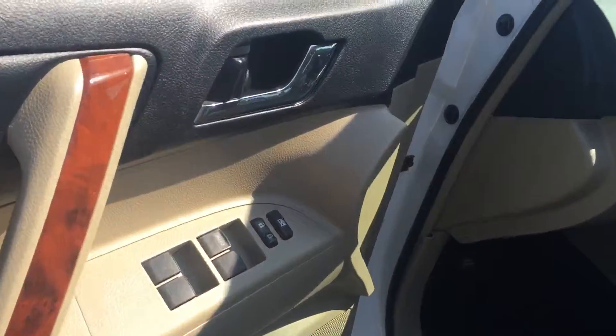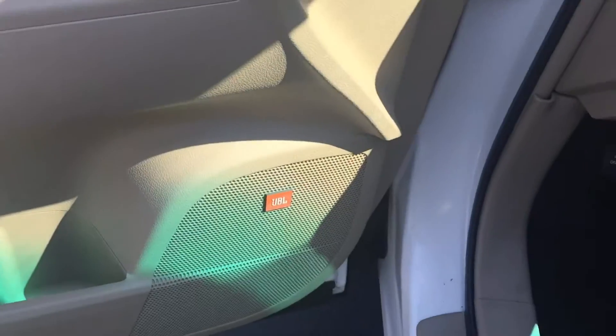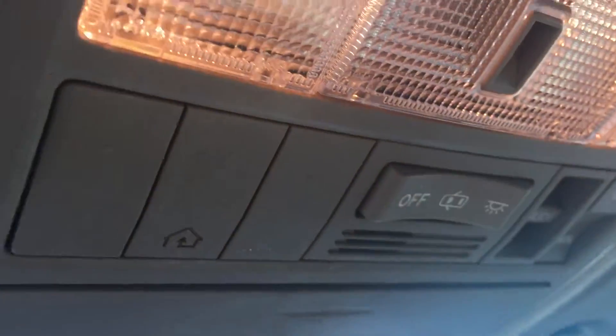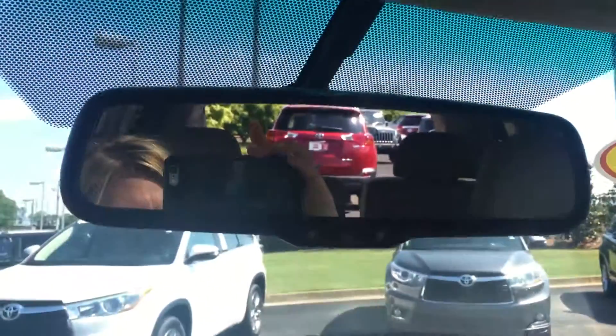You have your power windows and door locks, your upgraded JBL audio. Your front seats are heated. You have your power driver seat. Your tilt-slide moonroof. Your HomeLink for your garage doors. Auto-dimming rear view mirror.